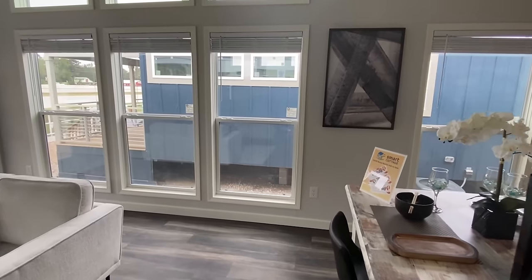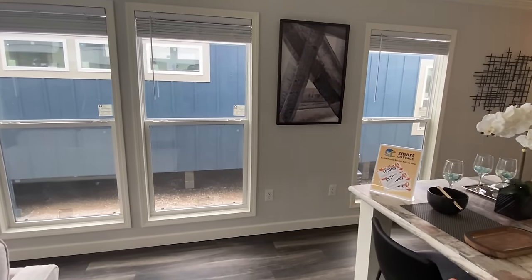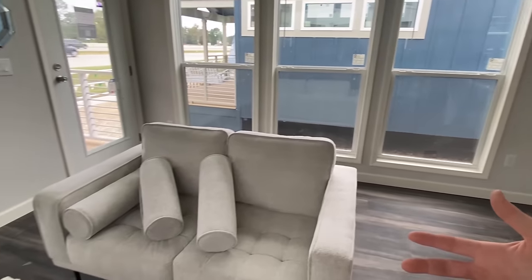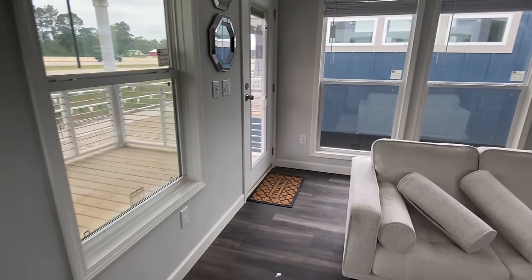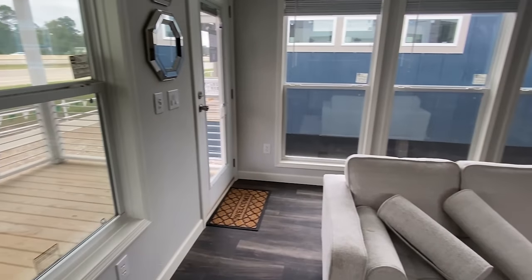Don't forget to subscribe, hit the notification bell, please drop a like, and would you share this video? I feel like maybe there's somebody out there that needs to see this home - I mean, it's got Zac Efron in it, y'all!